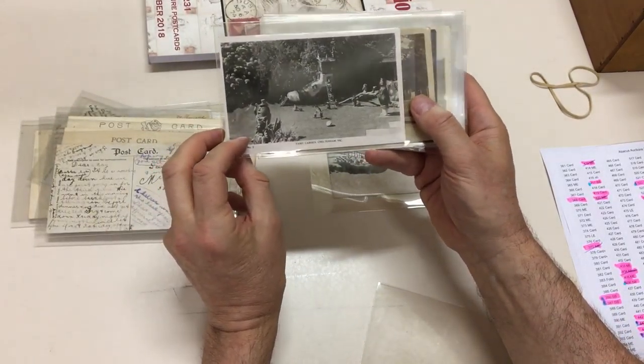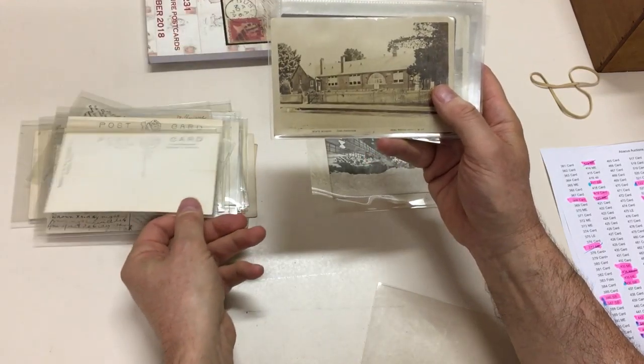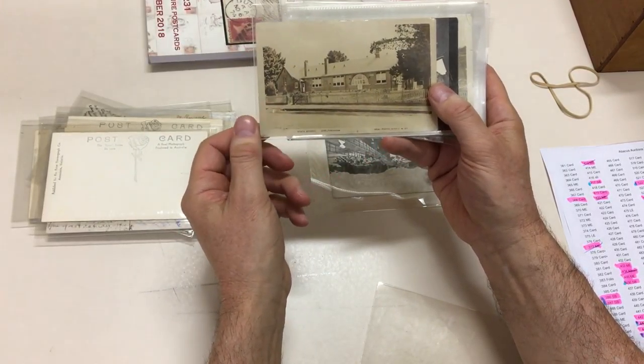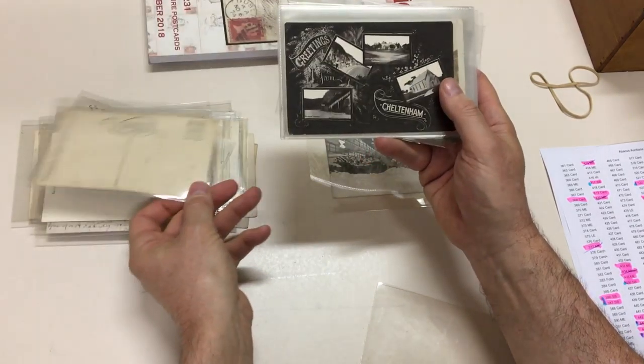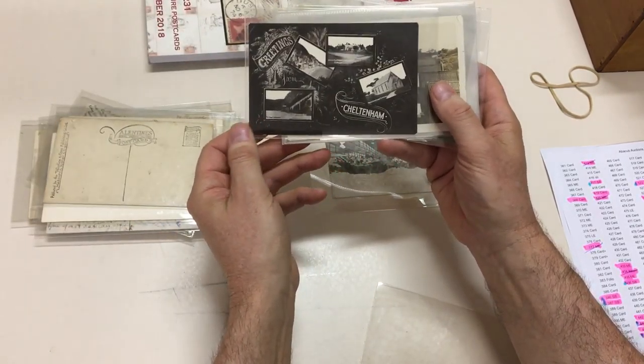Hive of Activity. Fairy Garden at Cheltenham — I remember that from my childhood. State School at Cheltenham. Chelthinham — misspelling. Greetings from Cheltenham.